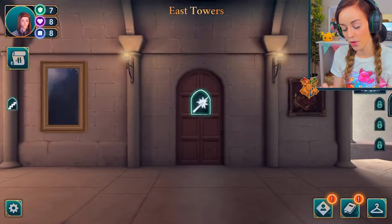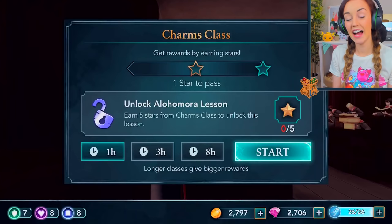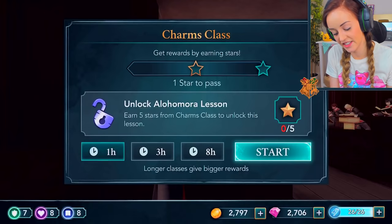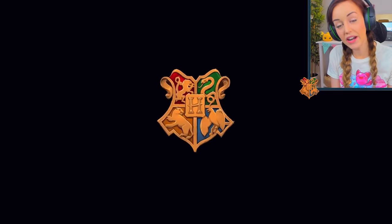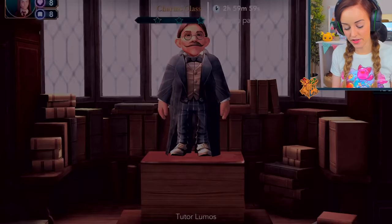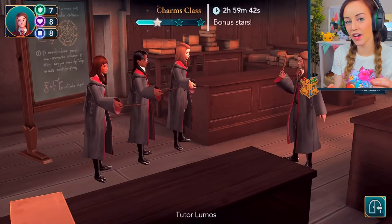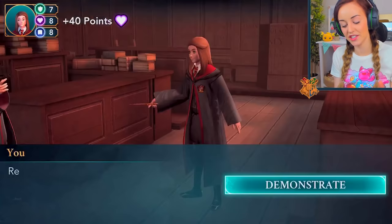I'm gonna kick things off by going straight into Charms and trying to learn this Alohomora spell. A lot of you guys have been telling me you're quite a lot further ahead of me on this game, so I think I'm gonna try and make sure the episodes focus a lot more on the story, rather than just the wild clicking action, so we can advance the story a bit more.